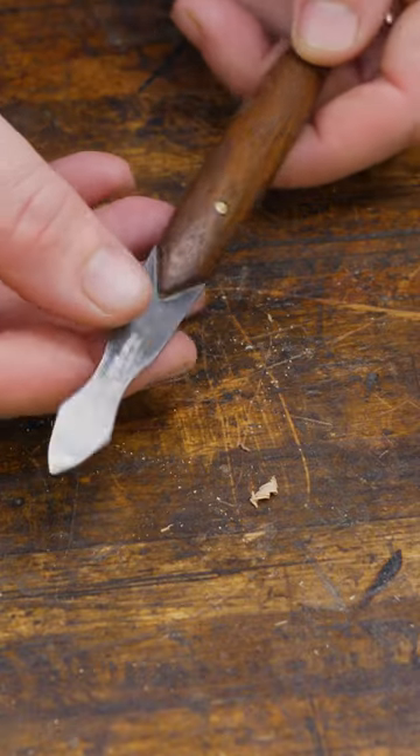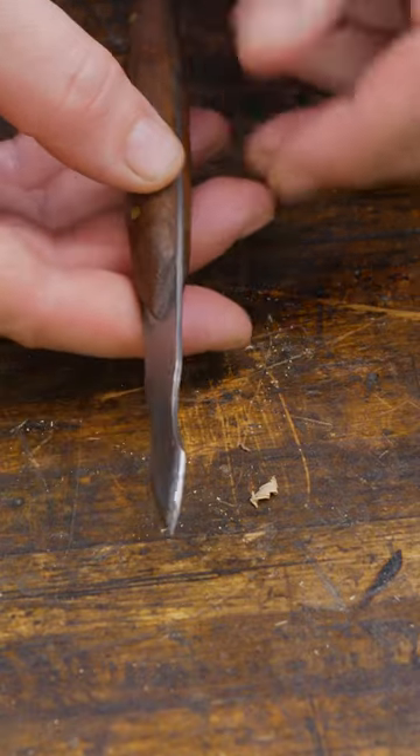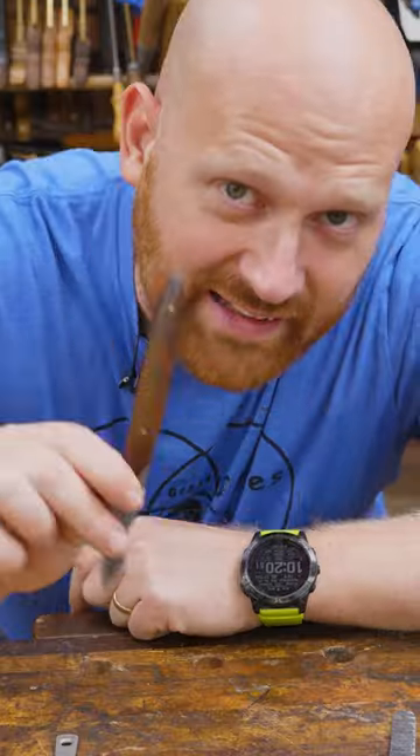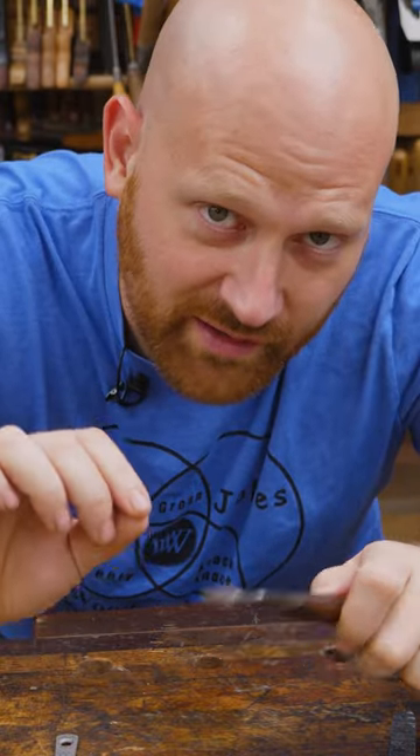For the longest time, my favorite has been this one from Dan the Maker Man. Absolutely beautiful. I love the thin blade, the long reference surface, the walnut handle. If you haven't seen his stuff, I'll leave a link down below. He makes some of the most beautiful marking knives.